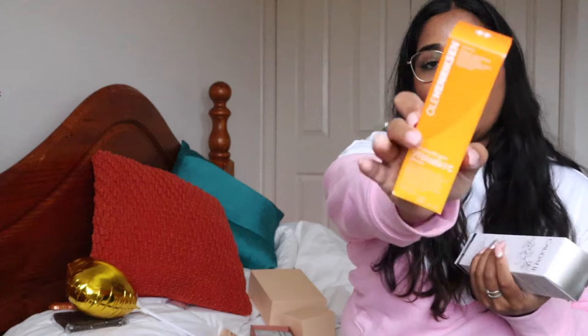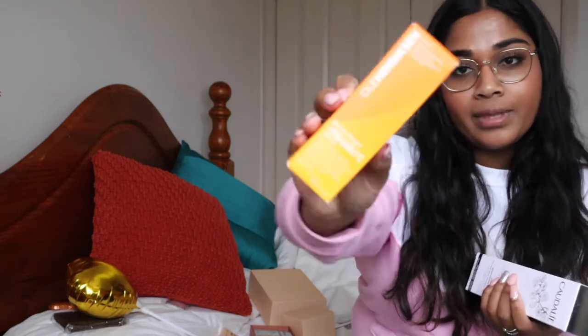Moving on, Stella sent me a package as well — it was really unexpected. She doesn't live near me anymore; she moved to another state while I was overseas in January, so I haven't seen her since. She sent me a package from Sephora. I've been wanting to try these out for so long — I got the Ole Henriksen Banana Bright Vitamin C Serum.